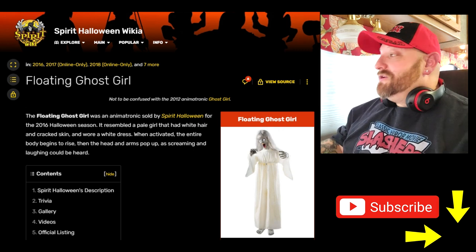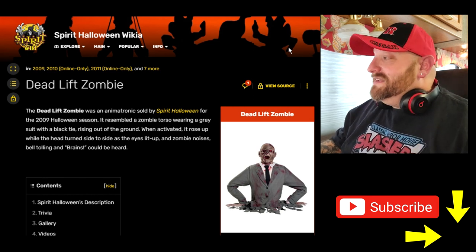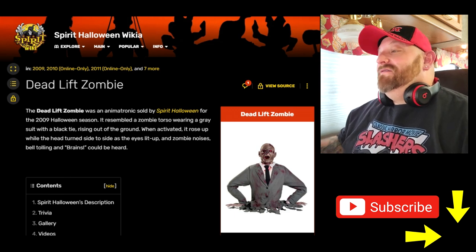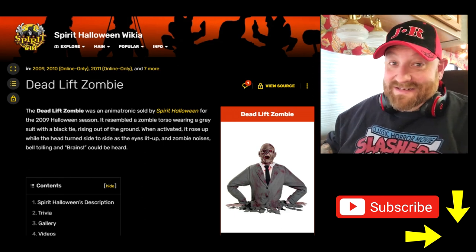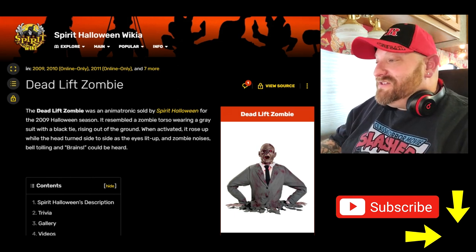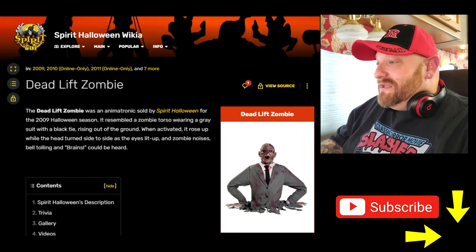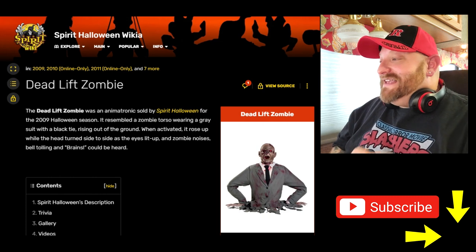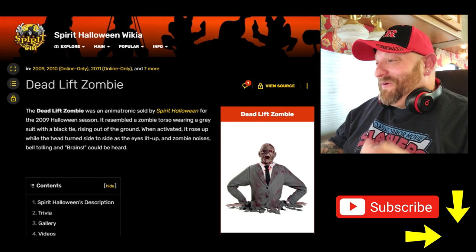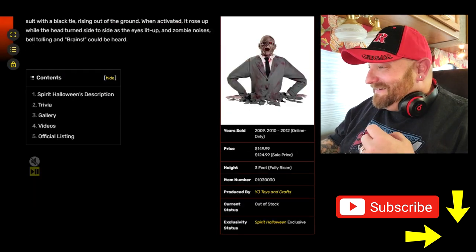Let's go on to our next one, which is the Deadlift Zombie. Several people have told me I need to look at this one. The Deadlift Zombie was an animatronic sold by Spirit Halloween for the 2009 Halloween season. It resembles a zombie torso wearing a gray suit and black tie, rising out of the ground. When activated, it rose up while the head turned side to side, eyes lit up, and zombie noises, bell tolling, and 'brains' could be heard.